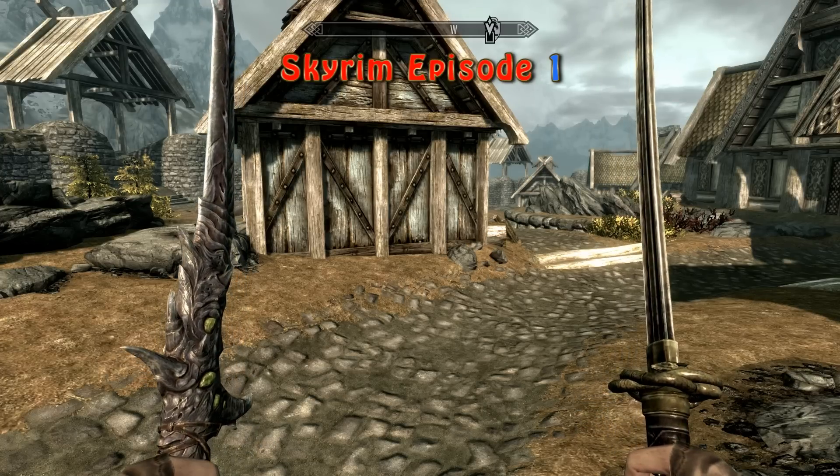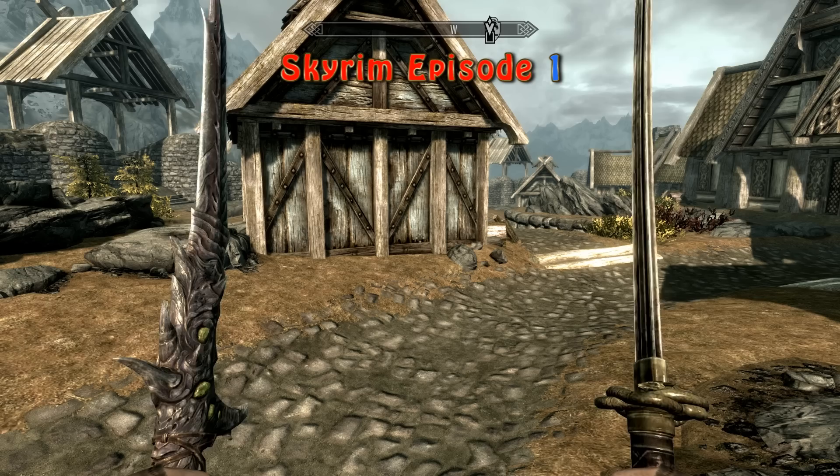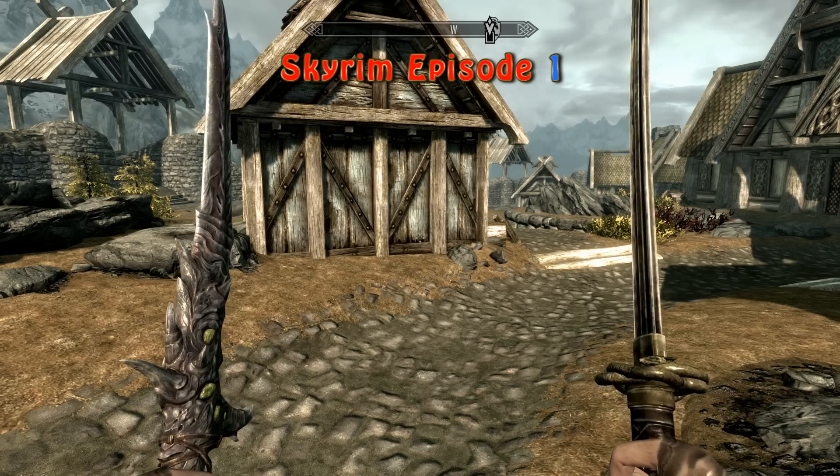Hello ladies and gentlemen, welcome to Kane's episode 1 of Skyrim.